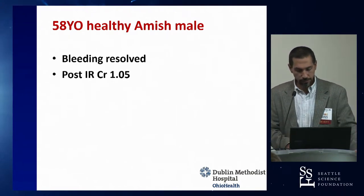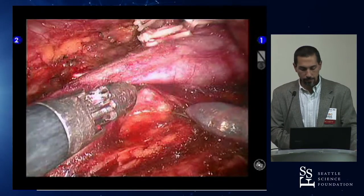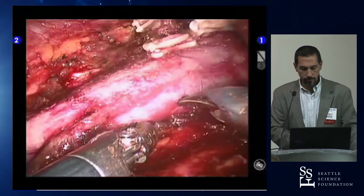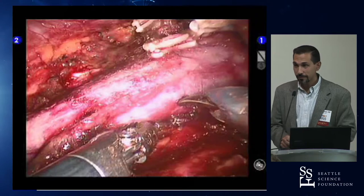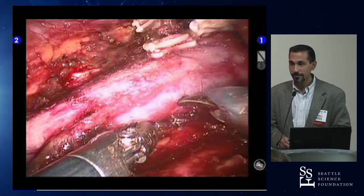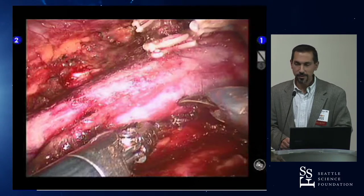If you have gross hematuria after a partial with a hemoglobin drop, that should go straight to IR — no CT first, just IR. Then a couple of video clips on intraoperative bleeding.